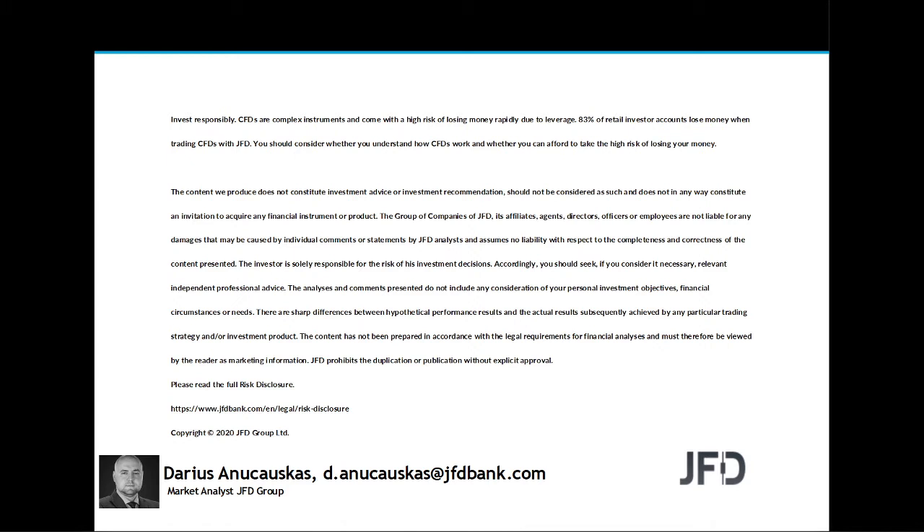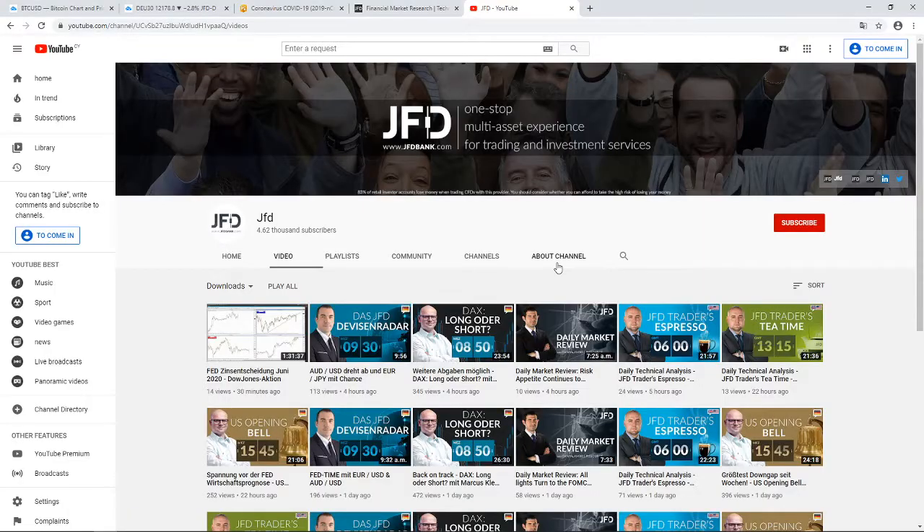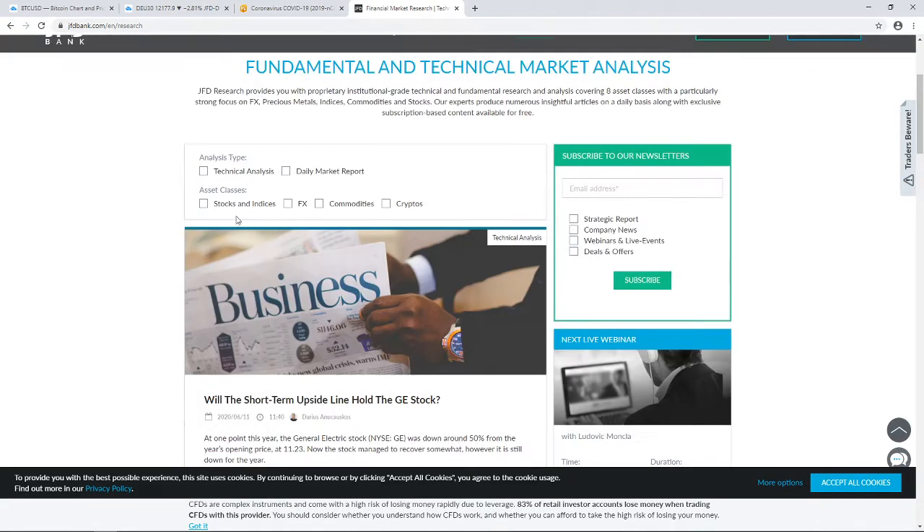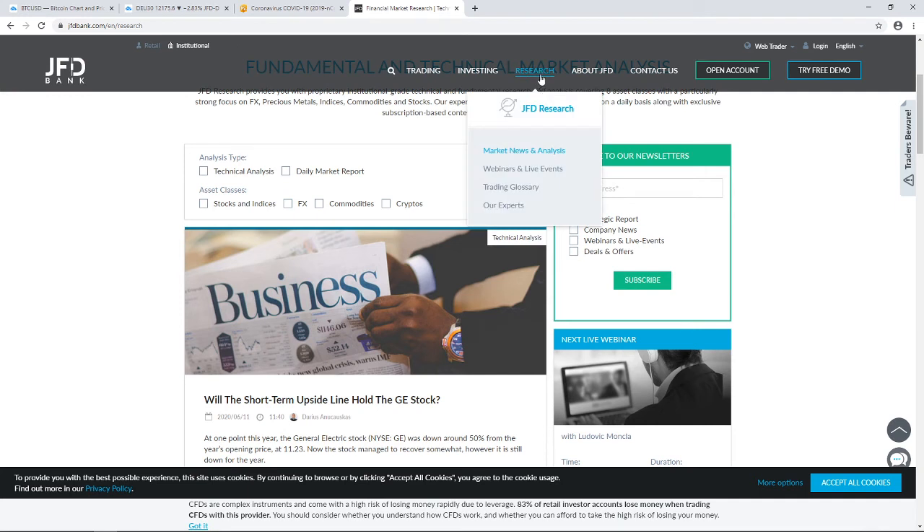Before we jump into the charts, a quick mention of our JFD YouTube channel, which you can always subscribe to in order not to miss any of our upcoming videos. Also our JFD Bank website, specifically our JFD Research page which we update on a daily basis. Feel free to visit us at jfdbank.com and click on the research tab at the top.